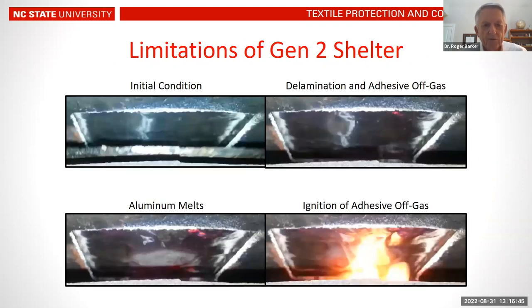Through testing, we observed that fire and flame produced a degradation effect in the aluminized layer and composite structure, resulting in delamination and off-gassing of the adhesive that bonded the materials together in the laminate. Eventually, when the temperature reached a certain level, the aluminum would melt, and ultimately the adhesive gases from the adhesive would themselves ignite. This process was qualified by studying the material samples themselves.